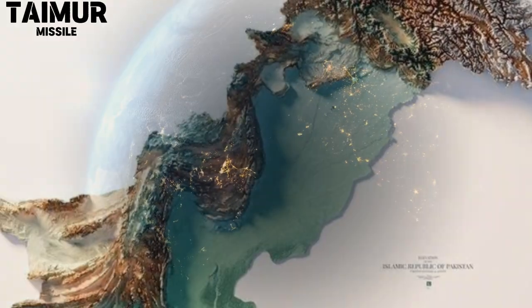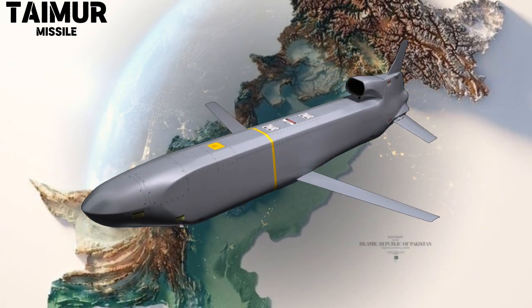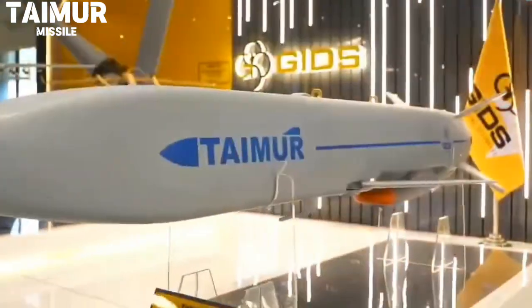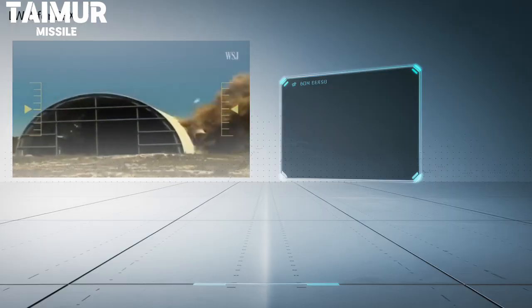Today, let's dive into the Taimur air-launched cruise missile, Pakistan's cutting-edge response to the Storm Shadow and Scalp. Developed by Pakistan's state-owned Global Industrial and Defense Solutions, or GIDs, the Taimur is a stealthy subsonic missile designed for precision strikes on surface targets.